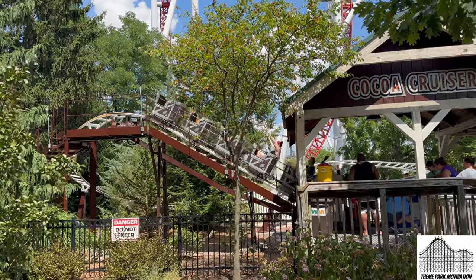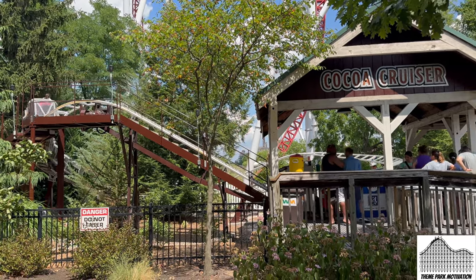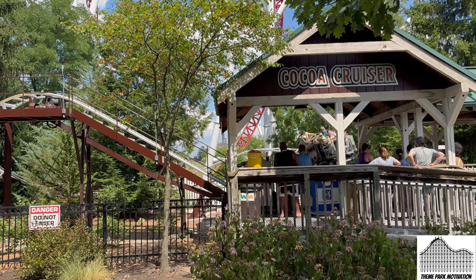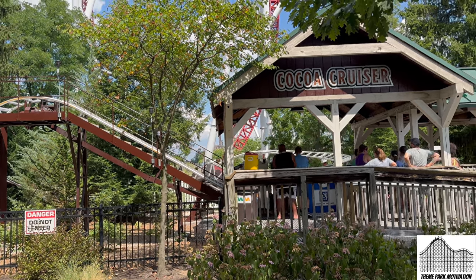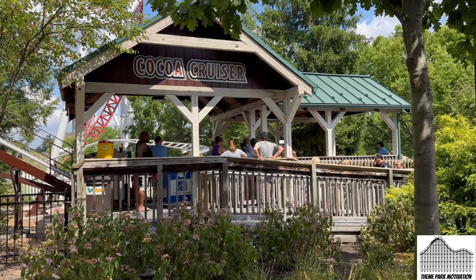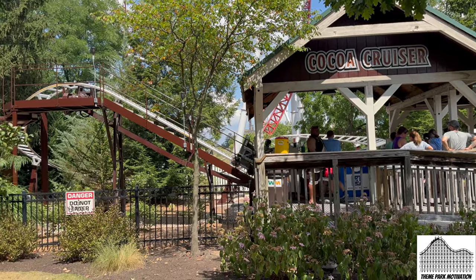Obviously Coco Cruiser, with only 263 feet of track, a top speed of 16 miles an hour, and a height of 13 feet. You can pretty much find these at any theme park around the country. Not very thrilling, but definitely a great first coaster for your young rider.